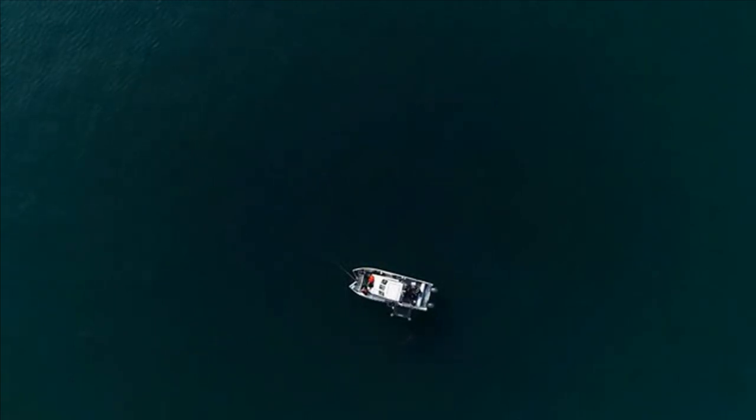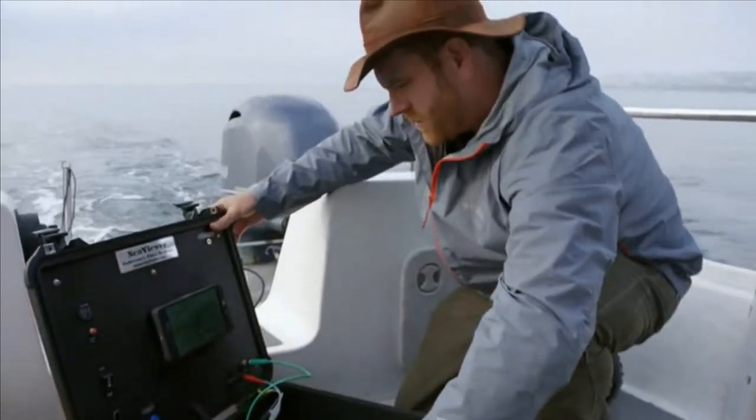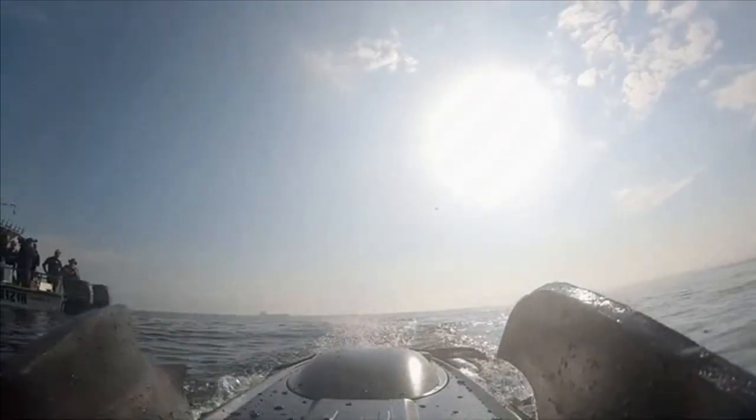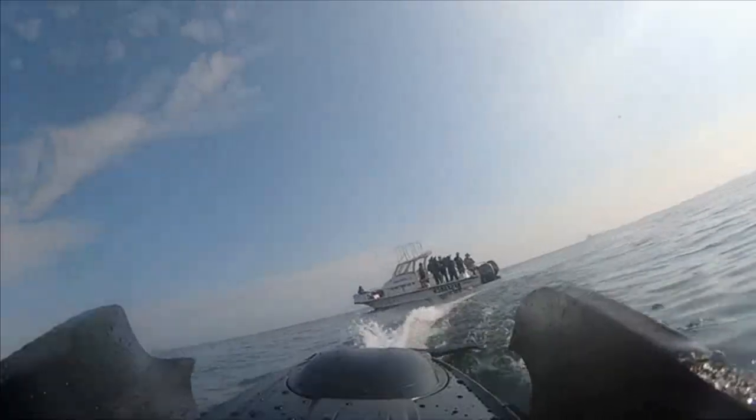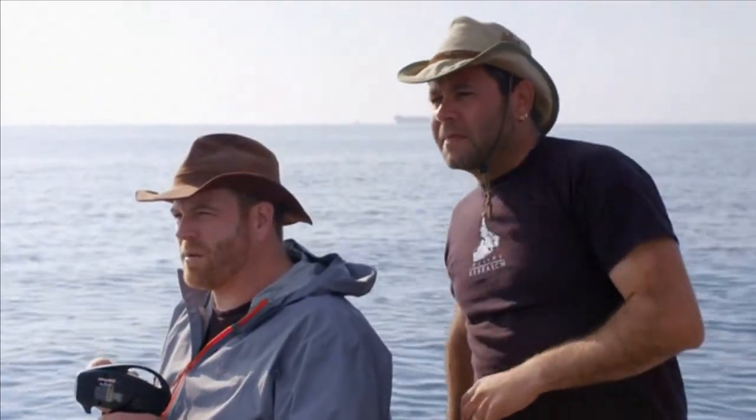Our goal is to lure a great white shark as close to robo-seal as possible. Then take off and try to get him to follow, mimicking the top speed of a seal, about 25 miles per hour. All right, Enrico, let's talk about pattern of movement here. What should I be doing?